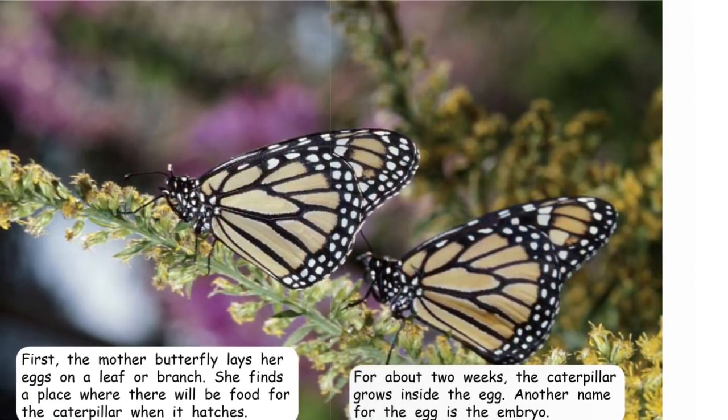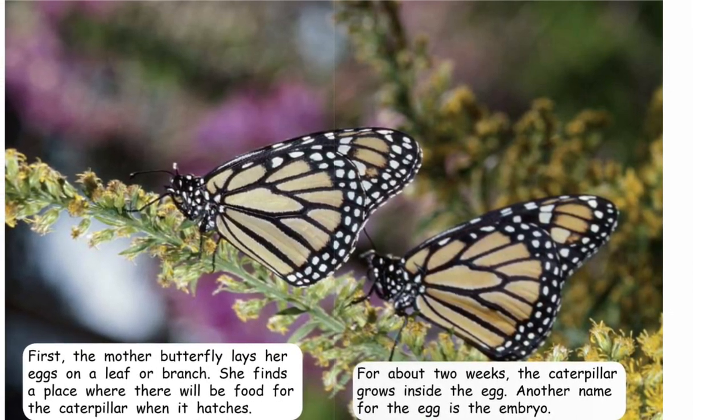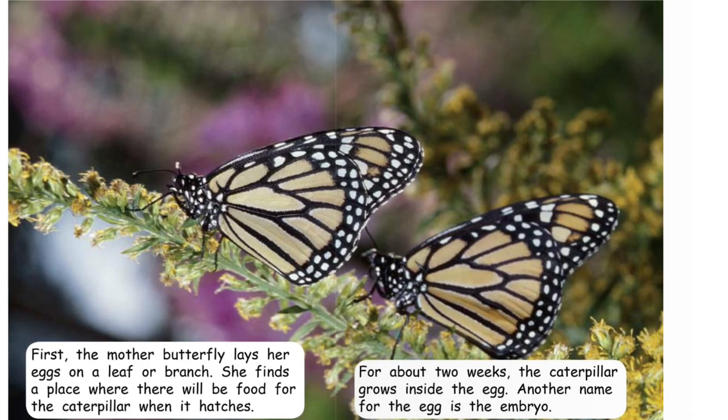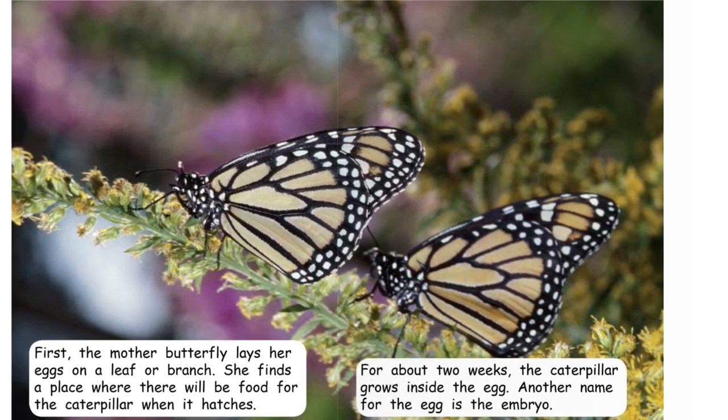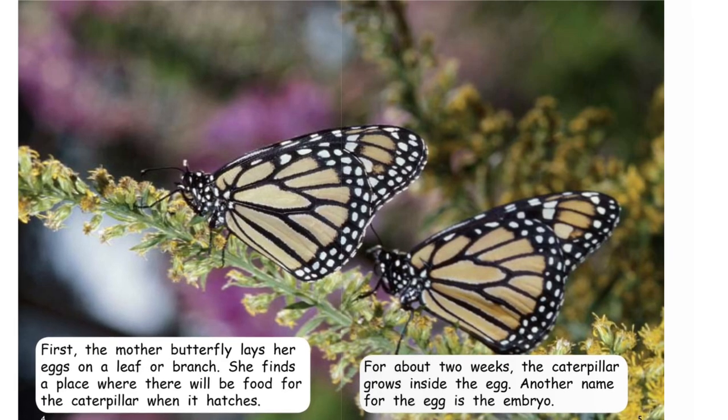First, the mother butterfly lays her eggs on a leaf or branch. She finds a place where there will be food for the caterpillar when it hatches. For about two weeks, the caterpillar grows inside the egg. Another name for the egg is the embryo.